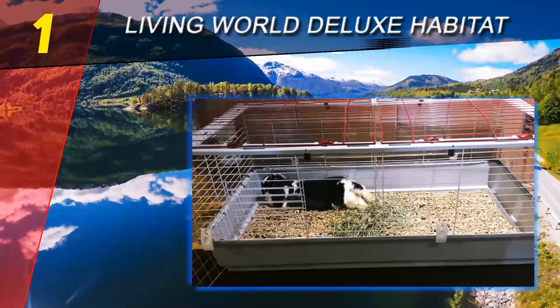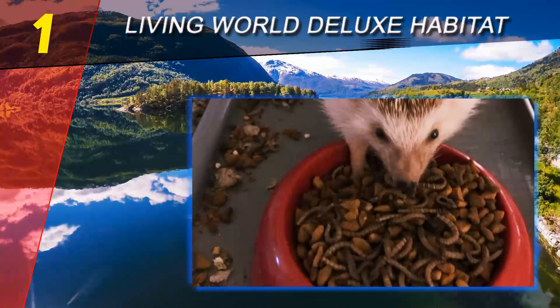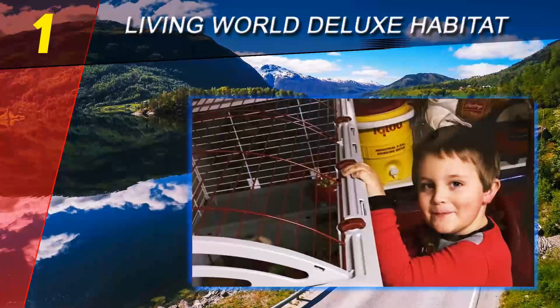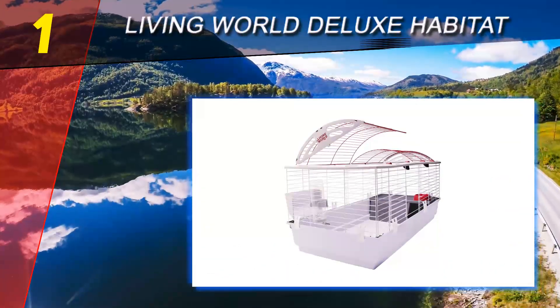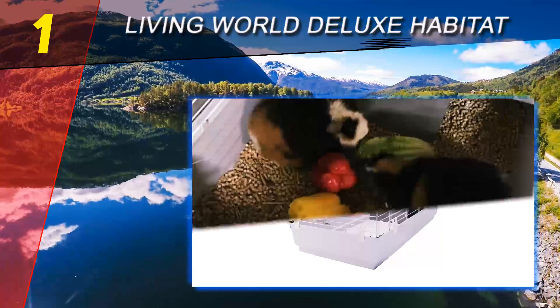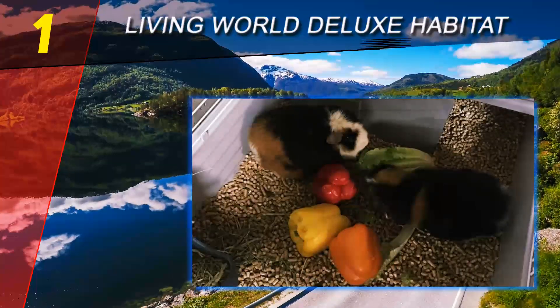While it does have horizontal grills and gaps of more than half an inch, it is still deemed a good option for hamsters because the solid plastic base is tall enough to prevent a small rodent from grabbing onto the low bars. This prevents them from climbing, ensuring they won't get hurt because of their playfulness.